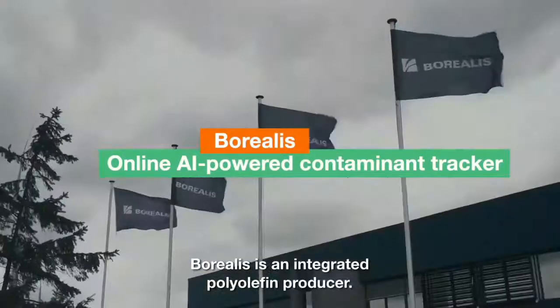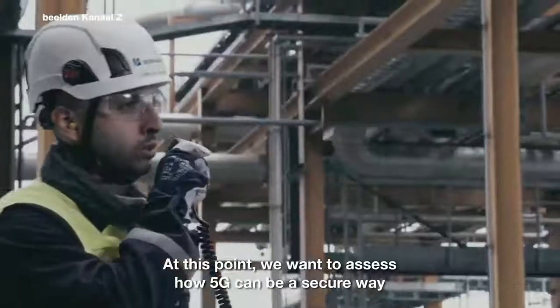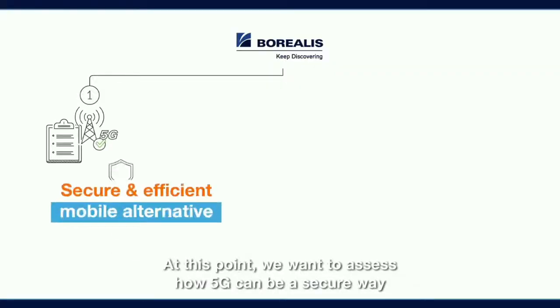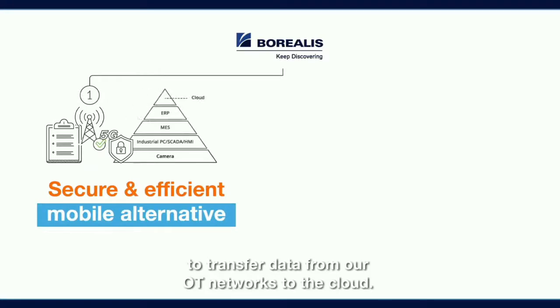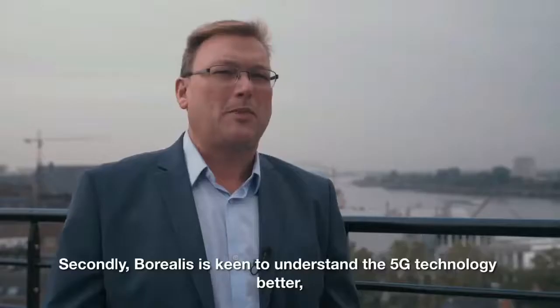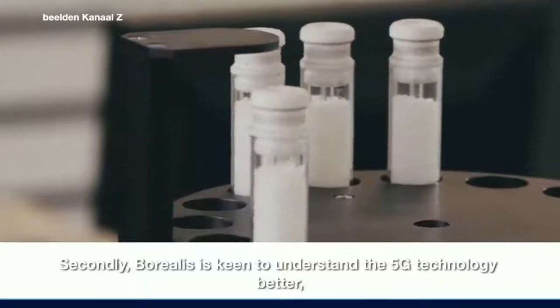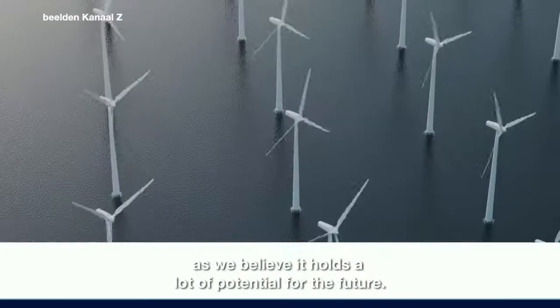Borealis is an integrated polyolefin producer. At this point we want to assess how 5G can be a secure way to transfer data from our OT networks to the cloud. Secondly, Borealis is keen on understanding 5G technology better, as we believe it holds a lot of potential for the future.